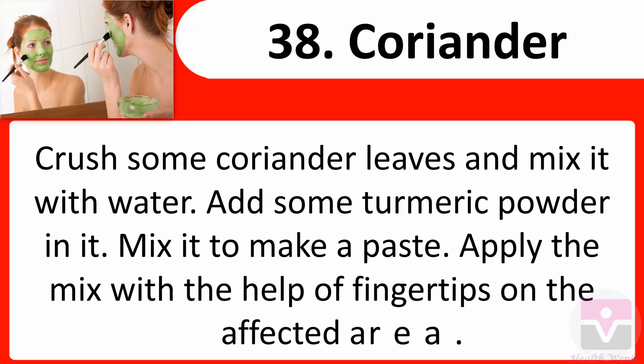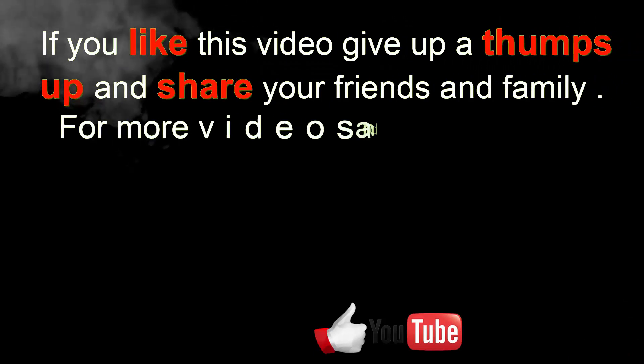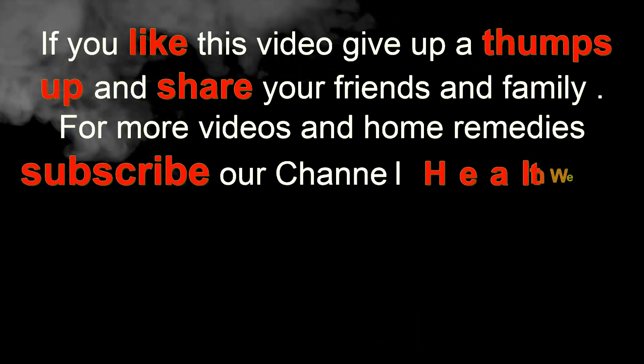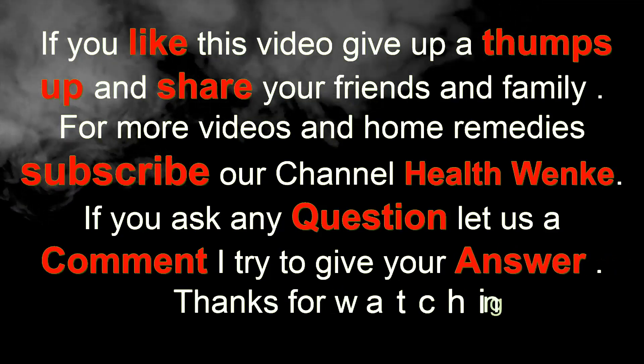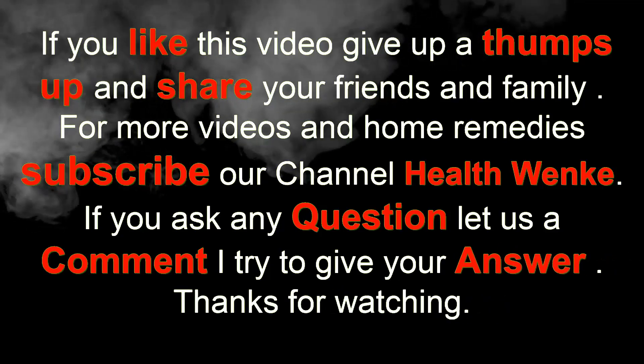If you liked this video, give it a thumbs up and share with friends and family. For more videos and home remedies, subscribe to our channel Health Winkle. Leave a comment if you have any questions. Thanks for watching.